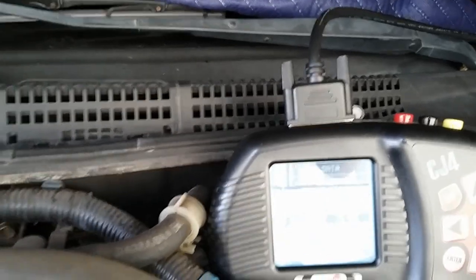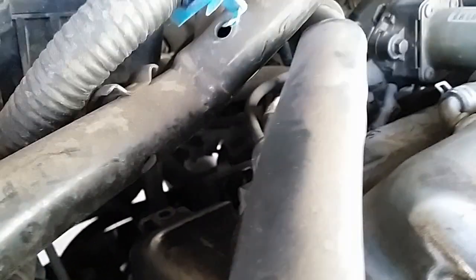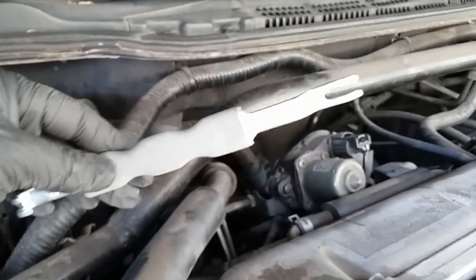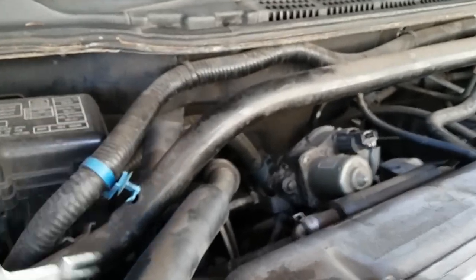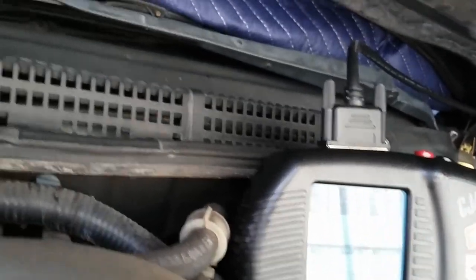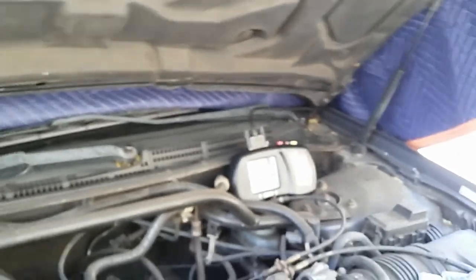Number one was also one of the cylinders showing as misfiring on our scanner. I'm going to try to get the connector off — it seems to be in a tight area. I'll use this connector pick tool. First I'm going to show you the scan data, but I can't really get to the connector with one hand so I'm going to put down the camera and hopefully the camera picks up the RPM change.